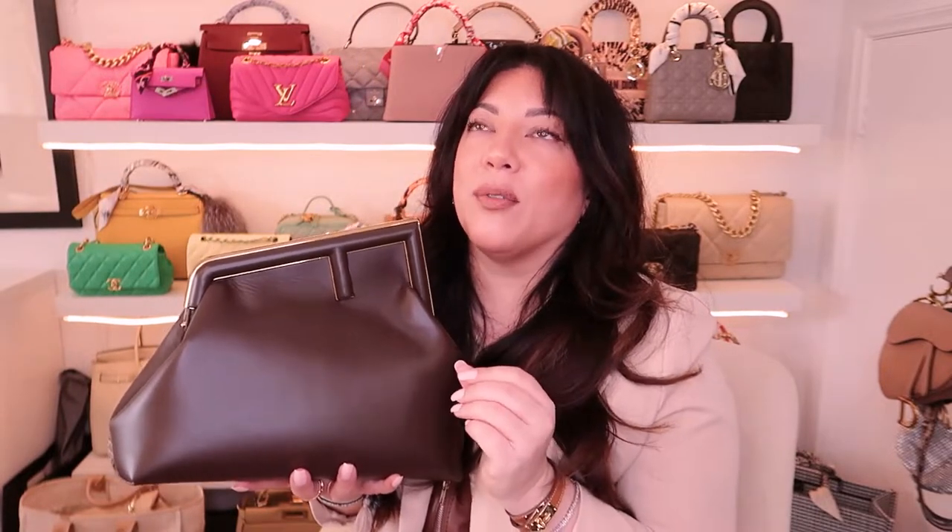The one I was really tossing up between was the Python print, because I thought it was so fun and different. But I've also been wanting the Gucci Bamboo Diana bag in the Python print, so I thought I'd save my Python for that bag if I get a chance to order it — I think I'd use that style more. This bag could be a trend piece, but it could be like the saddlebag where it was trendy but people still wear it because it's super cool and makes every outfit better.